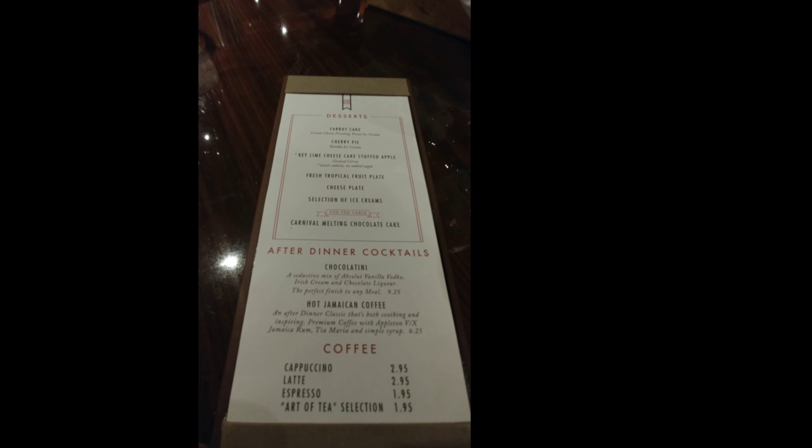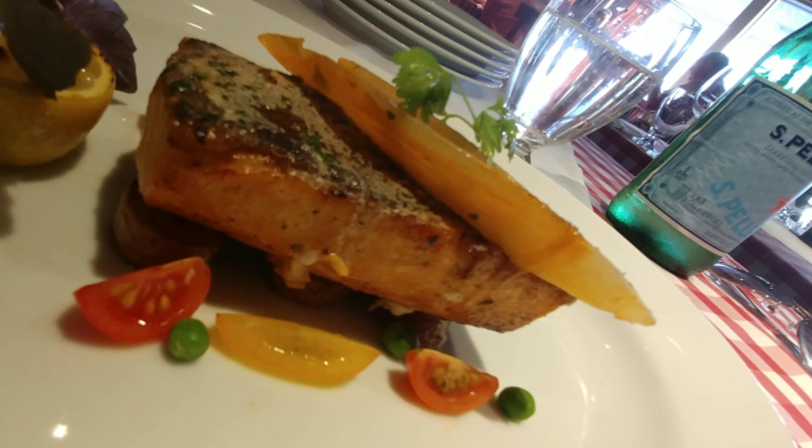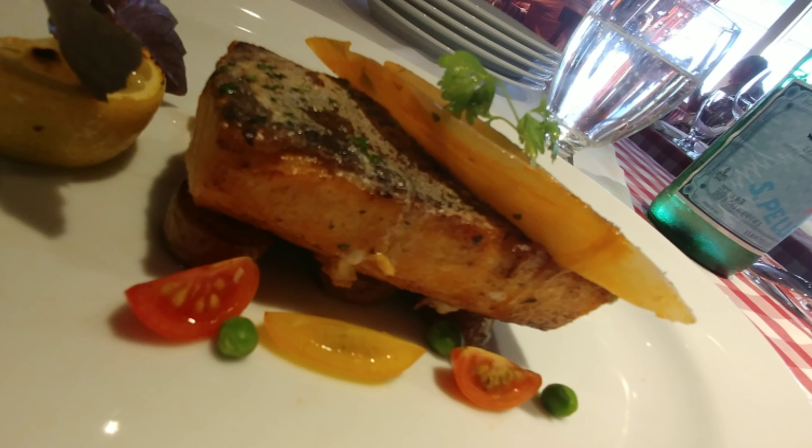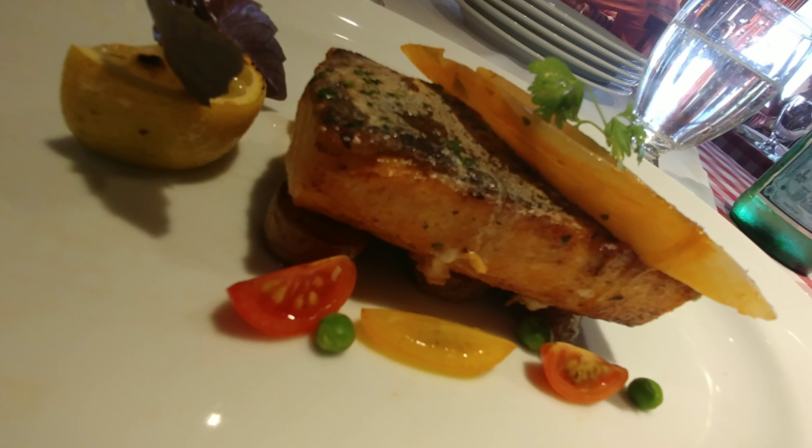Keep in mind you're not limited to one of anything. You can order two of each appetizer, two of each entrée — to your heart's content. This is some of the items featured at Cocina del Capitano, one of the specialty dining restaurants on board the Carnival fleet.